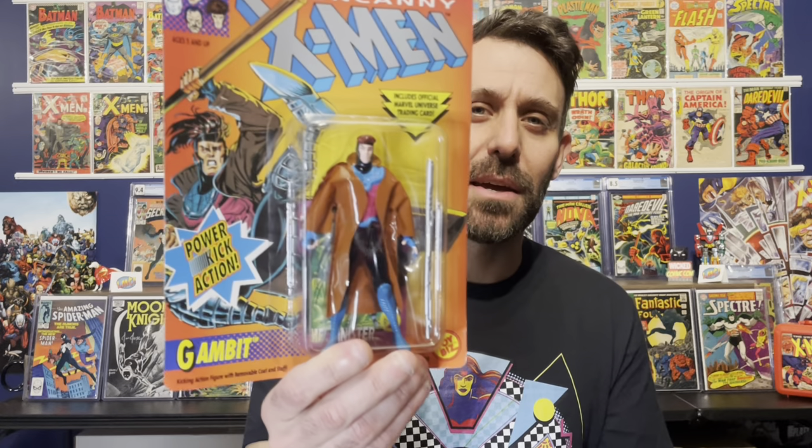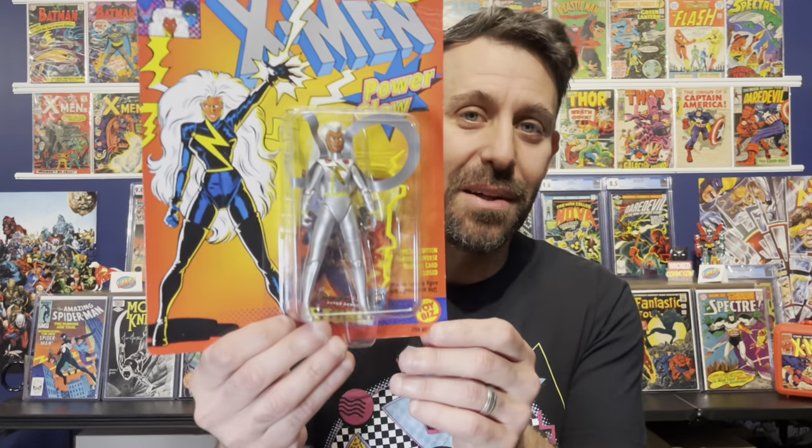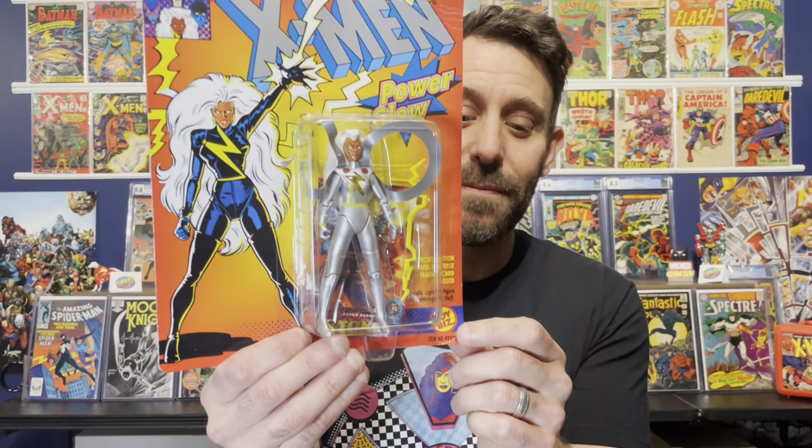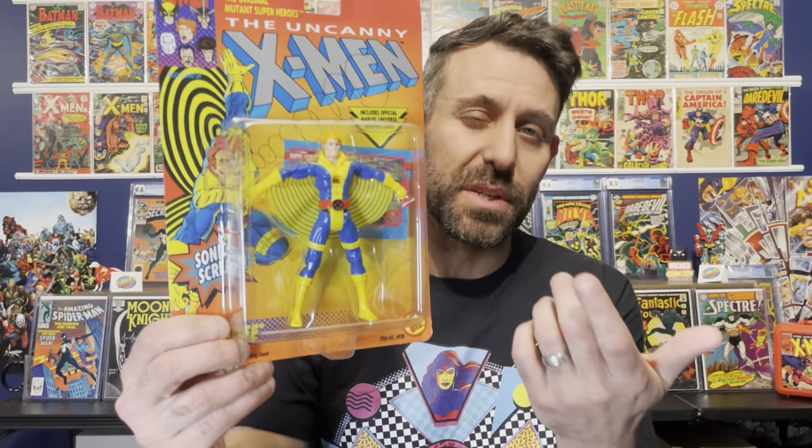I'm going to start with everyone's favorite X-Men from the early 90s — the raging Cajun himself, Gambit. This is from 1992, Gambit with kicking action. I actually had this figure as a kid; I have no idea what happened to it and I'm very happy to replace it — definitely holding on to this one in the package. We also have Bishop with quick draw action and an awesome 90s mullet, then Storm with a special light-up lightning on her body, and then Banshee with special sonic scream — he has basically a whistle on him.